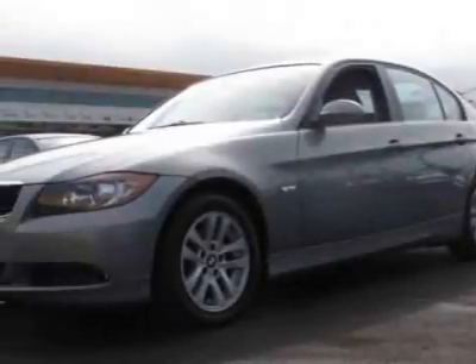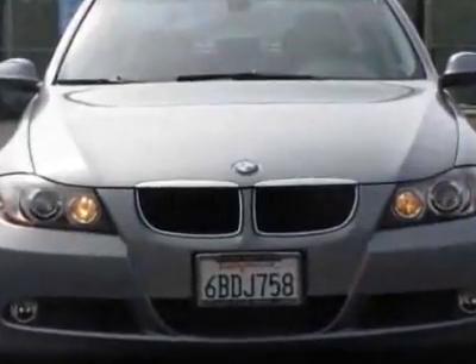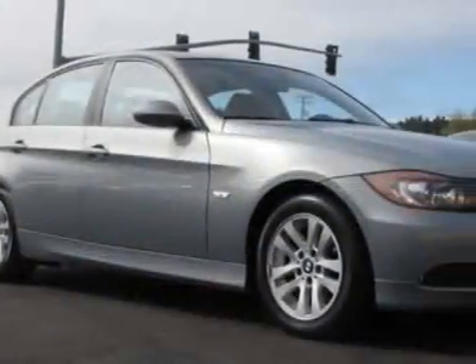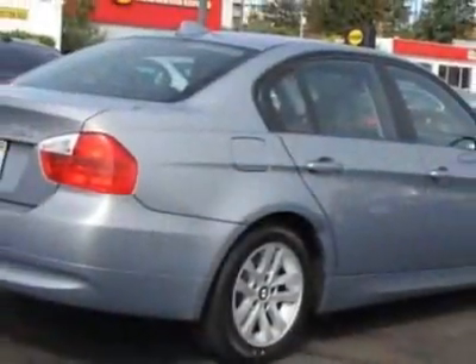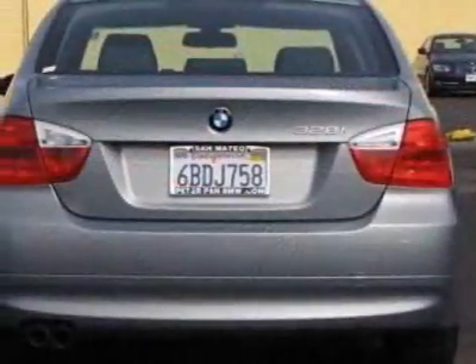Come take a look at this certified pre-owned 2007 BMW 3 Series. Carfax has certified this 3 Series as having one owner. This 3 Series has just under 21,500 miles. For your protection, this vehicle has a factory warranty.